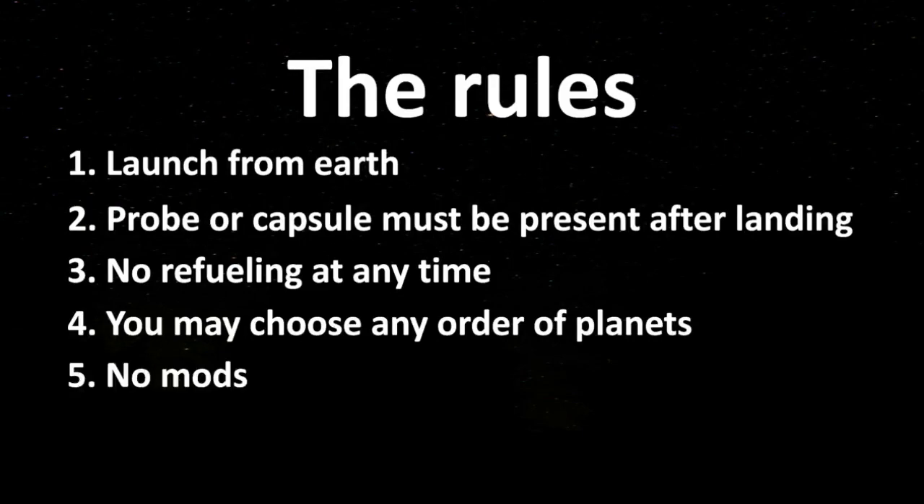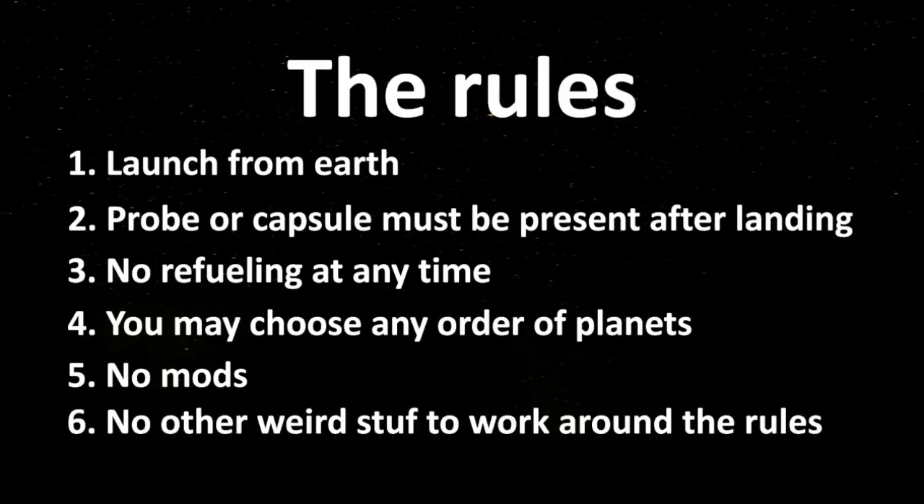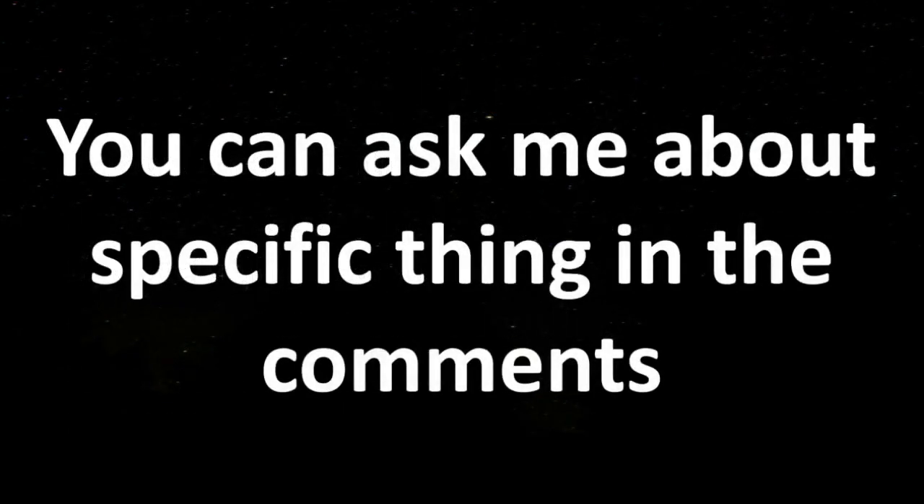Rule 5: no mods — no mods to help you finish the challenge. Rule 6: no other things you can come up with that are clearly unfair or cheating. If you want to know if a specific thing is allowed or not allowed, let me know in the comments and I will let you know whether you can use it or not.